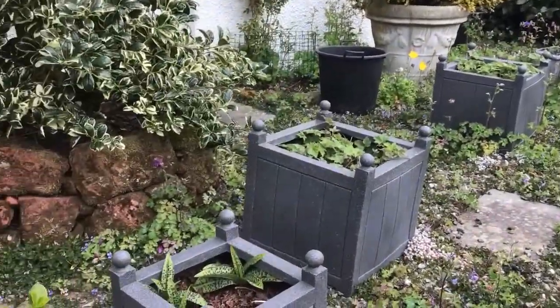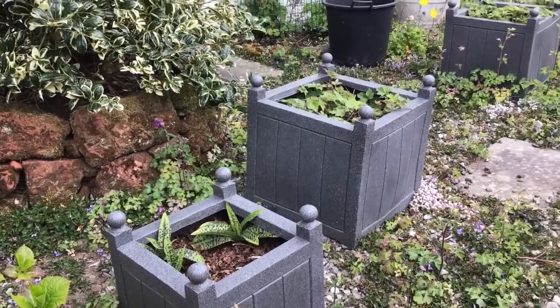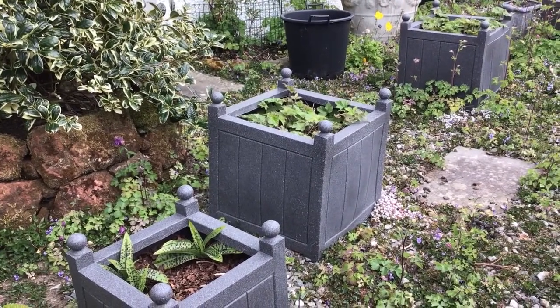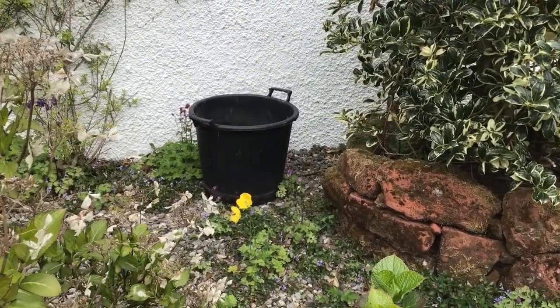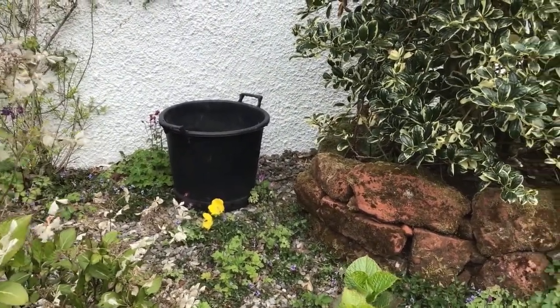Here we have planters with orchids and double white anemones coming on. There is a meant-to-be-hidden pot of potatoes growing.